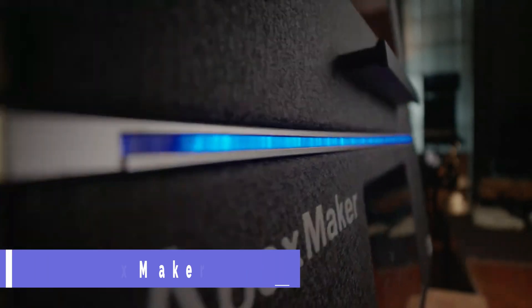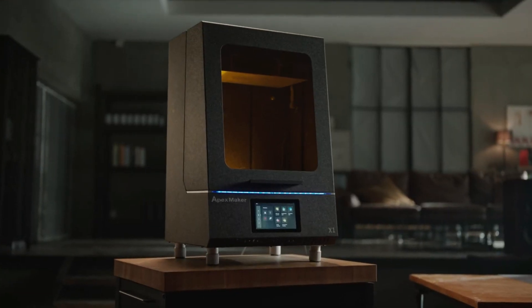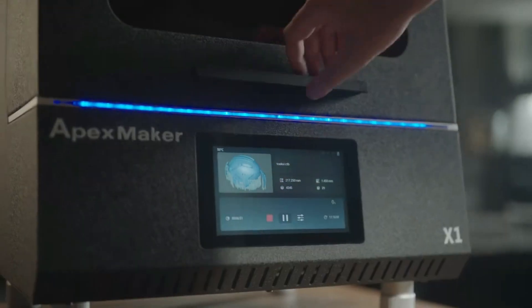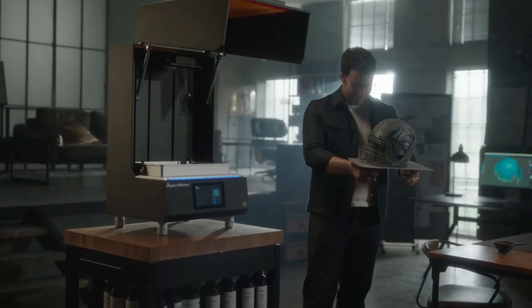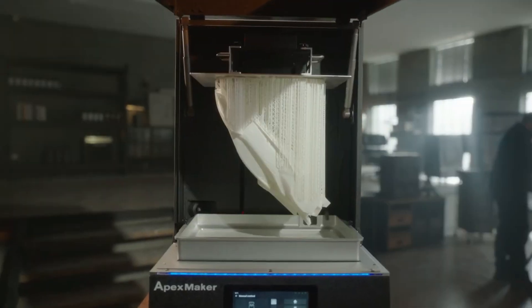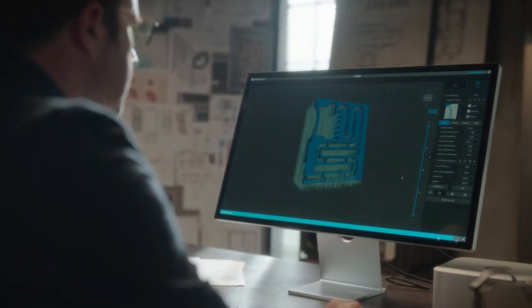The Apex Maker X1 is an industrial-use LCD 3D printer featuring a 16-inch, 8K resolution display. Tired of 3D printer limitations preventing you from making complex designs? The Apex Maker X1 incorporates a 16-inch monolithic LCD with 8K resolution. The larger build volume allows for the simultaneous manufacturing of more parts, and even the smallest details are rendered with astounding clarity.